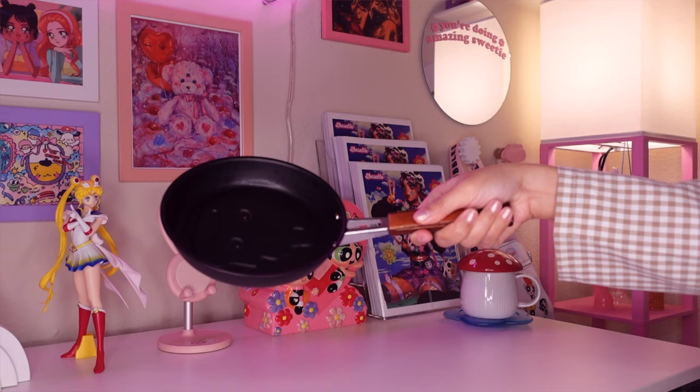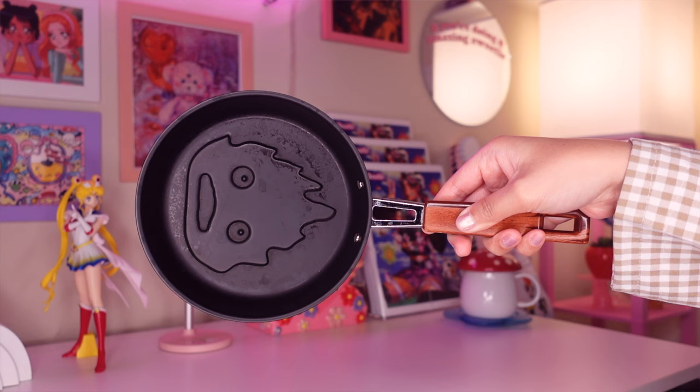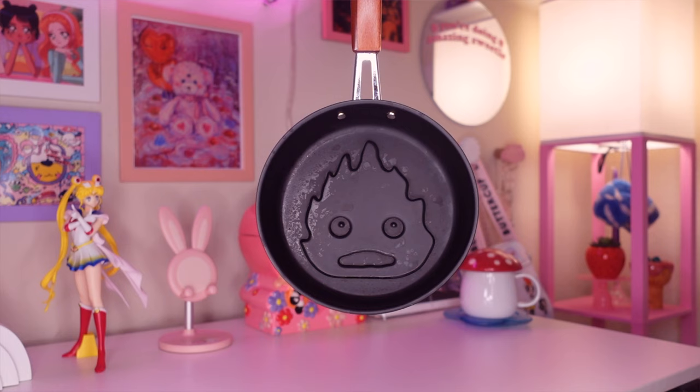The next item is my absolute favorite Studio Ghibli item I own — it is a Calcifer pan from Howl's Moving Castle. Howl's Moving Castle is my favorite Studio Ghibli film of all time and Calcifer is just my favorite character in general too, so when I saw this on Amazon I immediately added it to my cart. I've tried to make pancakes and toast with it and it left a little imprint of his face, which was so cute. They also have a matching Calcifer spatula that goes with this pan that I still need to get.